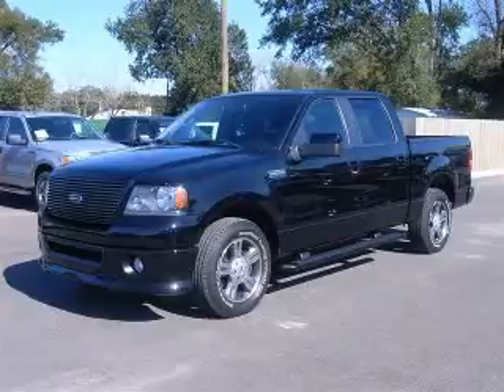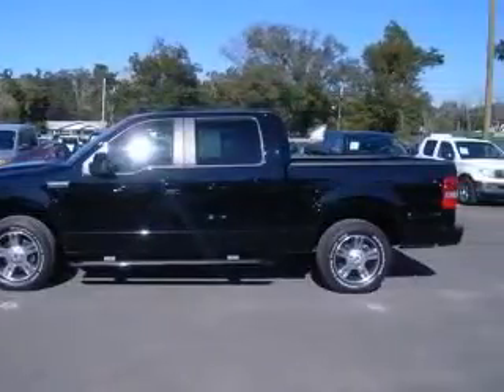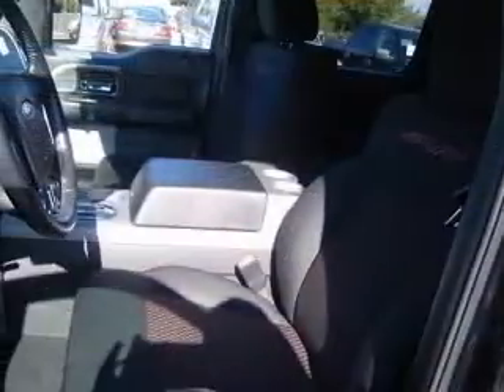We are proud to present this excellent 2008 Ford F-150. This F-150 has a 5.4L V8 engine and an automatic transmission. This vehicle has a black clear coat exterior and includes the following options: